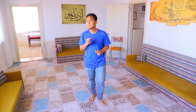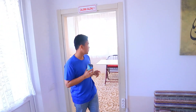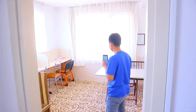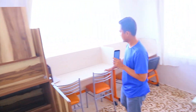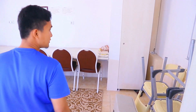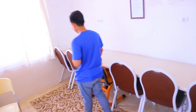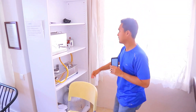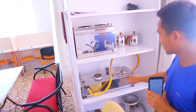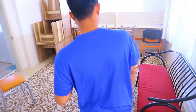Nah sekarang kita ke ruang belajar yang satunya lagi. Jadi ruang belajarnya ada dua. Disini juga ruang belajar, bisa duduk disini atau disana. Disini juga ada air cair, bisa dimasak — masak airnya bagi mahasiswa yang begadang. Biasanya duduk disini gitu.